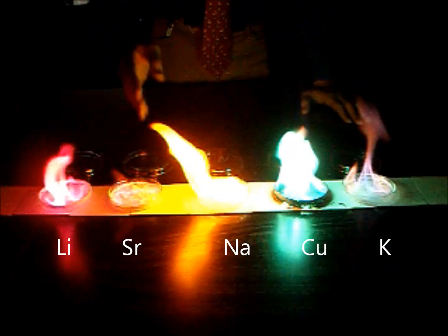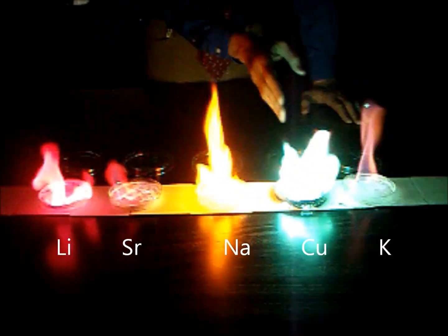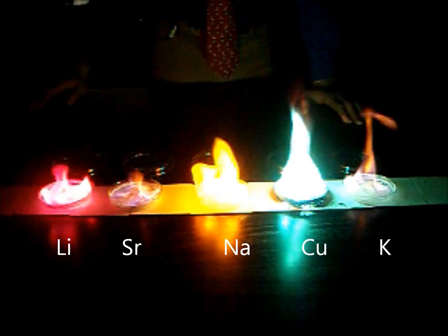Pink for lithium, orange for strontium, yellow for sodium, green for copper, and purple for potassium.